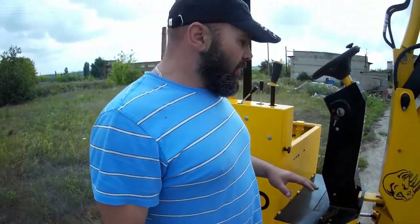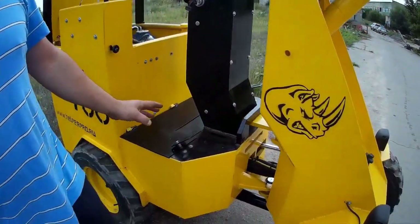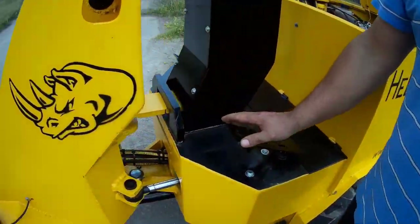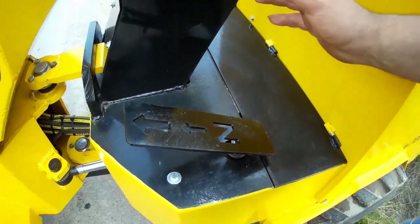По педалям: вот это педаль газа — газ даёшь, убавляешь, это всем понятно. Эта педаль специальная — я проектирую погрузчики так, чтобы было удобно ездить, для удобства. То есть сел и наслаждаешься работой.